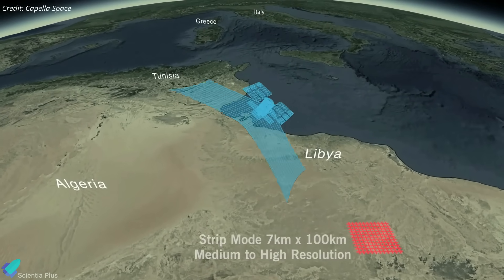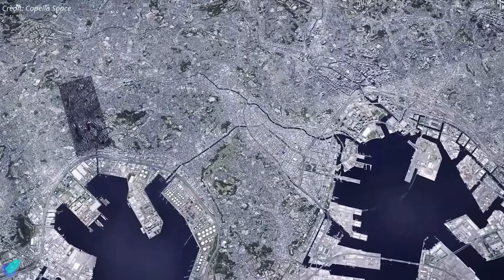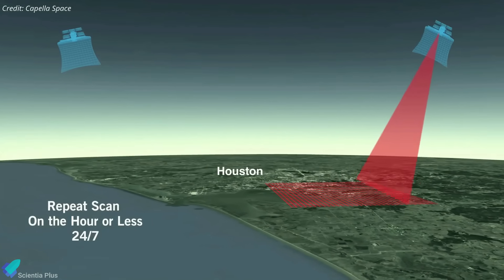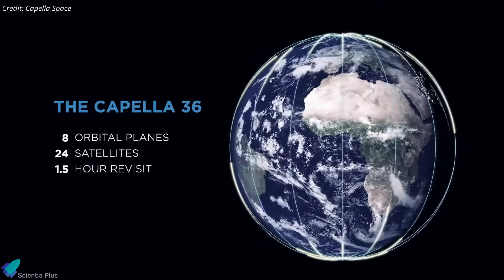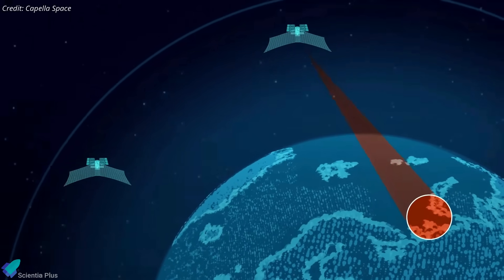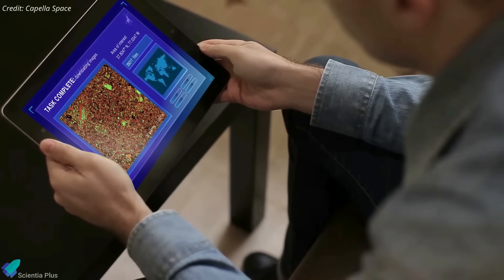Synthetic aperture radar satellites emit radar signals towards the Earth and measure how they are scattered after coming into contact with the Earth's surface. The signals can penetrate through clouds to see the covered surface underneath, allowing satellites to have a full view of the Earth's surface regardless of atmospheric or lighting conditions. Compared with traditional optical imaging, synthetic aperture radar imaging provides more details about the topography of the Earth. Capella's satellite constellation provides access to information to a number of industries worldwide, including defense and intelligence, supply chain, insurance, maritime, and others. Capella's next-generation Acadia satellites will expand the company's existing constellation to provide the highest quality imagery, the best ground-range resolution, and the fastest order-to-delivery speeds available from any commercial provider.